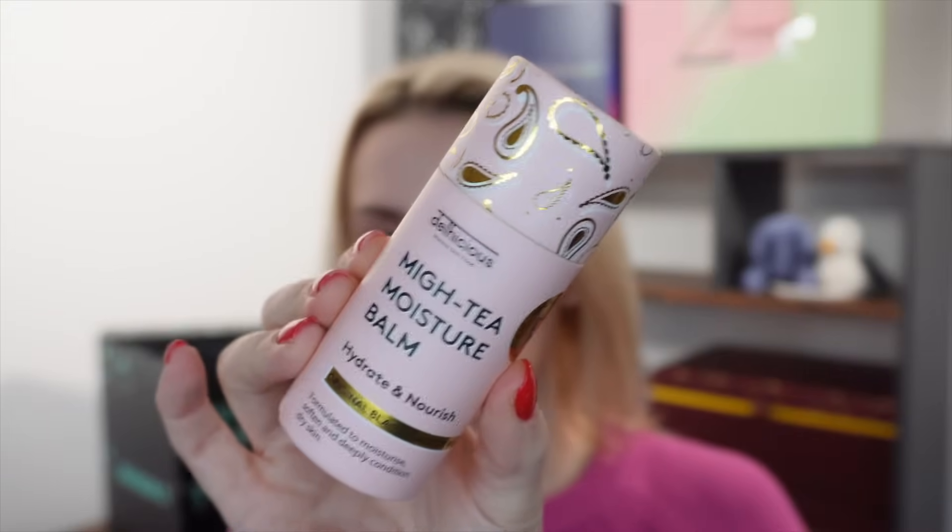Day number seven is from a brand called Delhicious — the My Tea Moisture Balm, a black tea body balm formulated to moisturise, soften and deeply condition dry skin. You push the base of the tube to release the balm, hold it against the skin for two to three seconds to warm, then rub directly onto dry areas. It's like a solid balm — eco-friendly, plastic free, and recyclable. It's probably easier to use in winter as it could melt in summer heat. Full size 70g worth £13.90 and it smells very lovely.